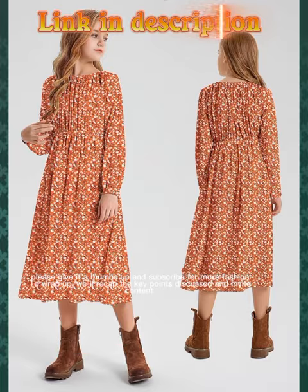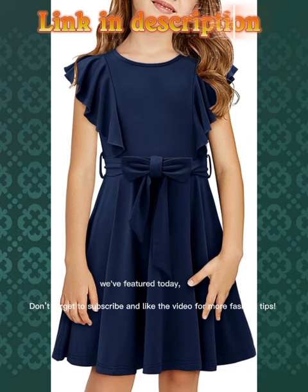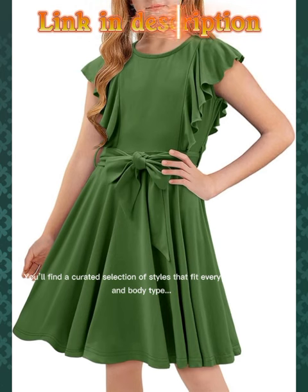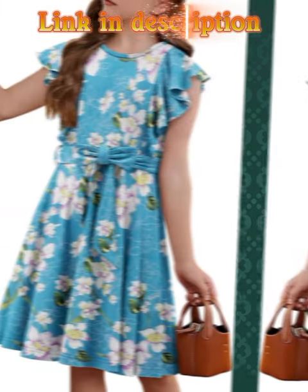To wrap up, we'll recap the key points discussed and invite viewers to share their favorite dress styles and ideas in the comments. If you're interested in any of the dresses we've featured today, don't forget to check the link in the description for purchasing options. You'll find a curated selection of styles that fit every occasion and body type.